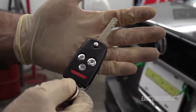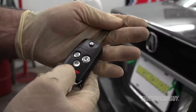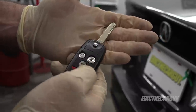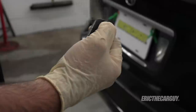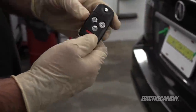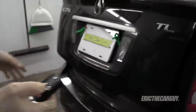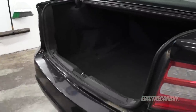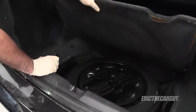This car only came with one key, which is sad because these are expensive to replace. I had to put a battery in it to get the fob to work and open the trunk — these are little switchblade-style keys. In the trunk I'm seeing evidence that this car sat under a tree for a bit. It certainly lived a hard life.